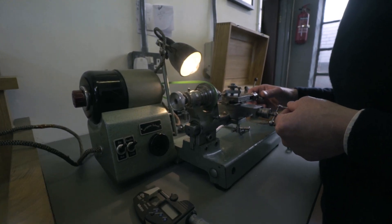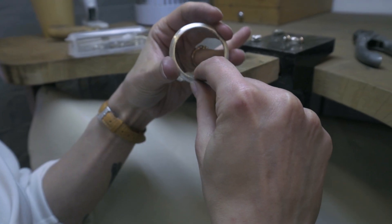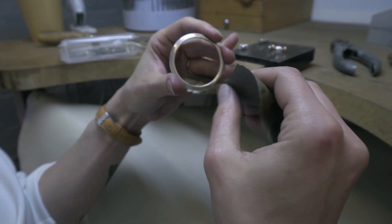I'm Rebecca Struthers, co-founding director and watchmaker behind Struthers Watchmakers in the Jewellery Quarter at Birmingham. I work with my husband Craig. When we first started our workshop in 2012 we were just vintage and antique restorers. I got married, found a workshop, set it up and started our first business all in the same month.